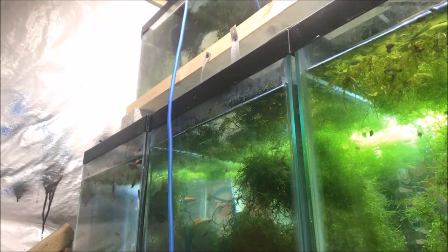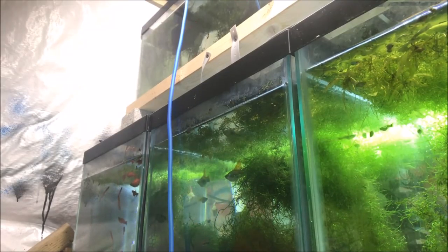I'm going to drop some in the molly tank down here. You can see they're devouring it!